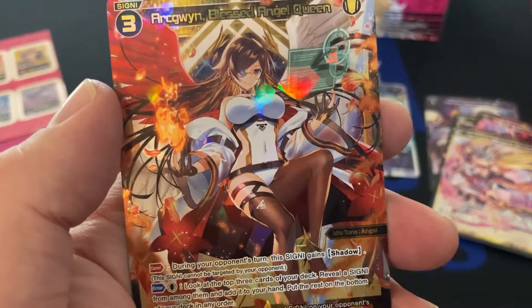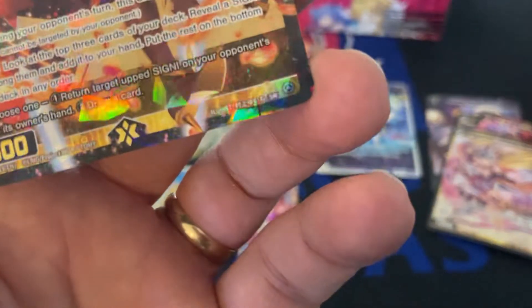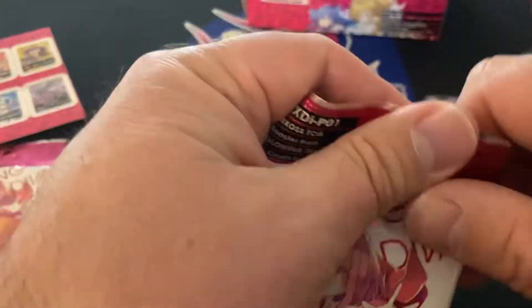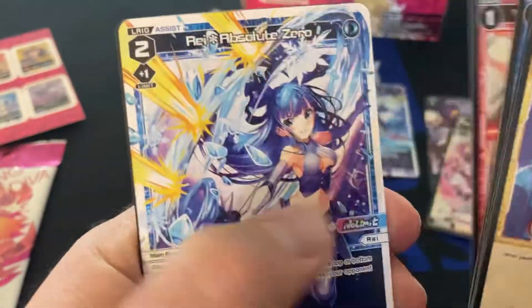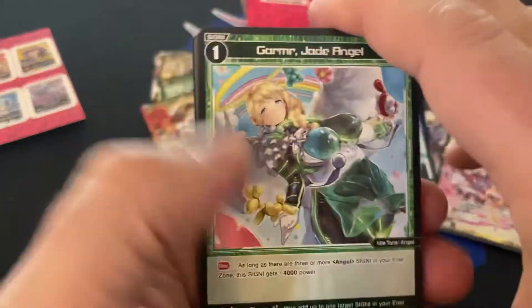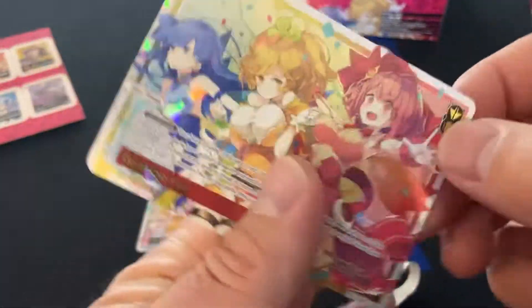I don't even know how to say that — is that Ark Gwin? Ark Ginn. Blessed Angel Queen — secret rare of beauty. Ray Lunar Blossom — it's an L-rig. And the final is... another wefecta. Go to the top of the mountains.